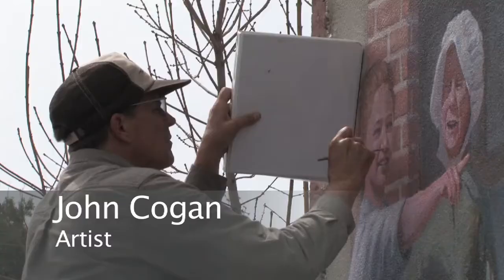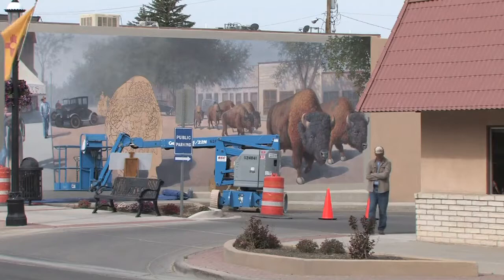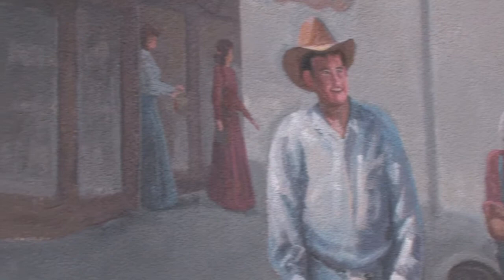Local artist John Kogan is doing his part to bring a little color to downtown Aztec this summer. Commissioned by the Aztec Museum and Historical Society, Kogan is creating what museum directors hope will be the first in a series of murals depicting early life in the city.